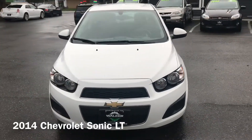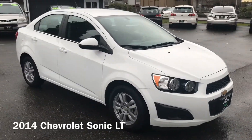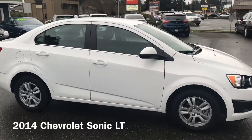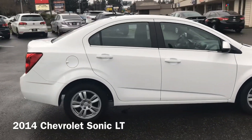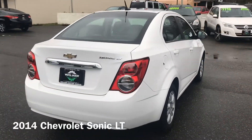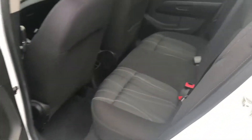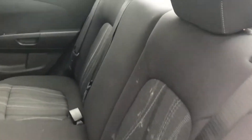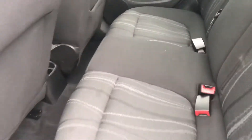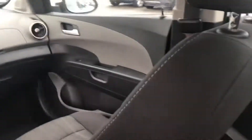Here's our 2014 Chevy Sonic LT sedan, shown here in a very vibrant white exterior. For a very small car, it seems like it's got a lot of room back here. Typically on the smaller cars my head's hitting the ceiling.